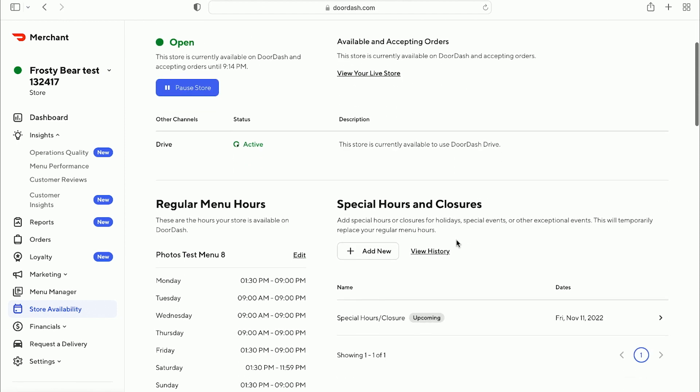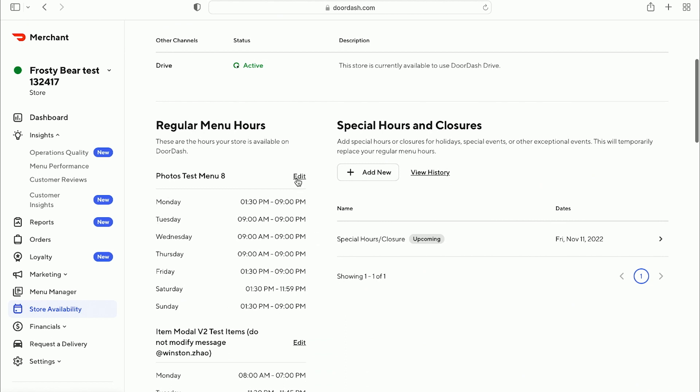It's also helpful to check your regular menu hours. While these are input when you onboard, always make sure they match your in-store hours — especially when you're first starting out on DoorDash. On the right-hand side, you'll see special hours and closures. You can add special hours for a holiday or a temporary closure by clicking 'add new.' You can also click 'view history' to see all the different availability statuses you've had previously and the reasons why, including temp deactivations.